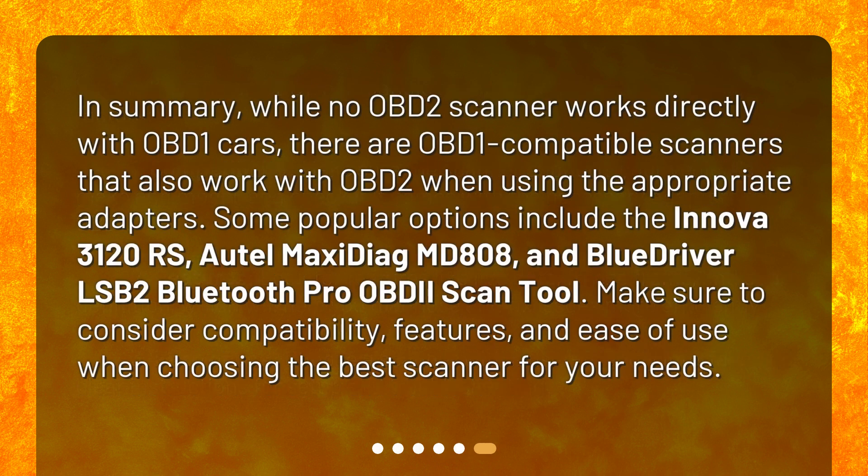In summary, while no OBD-2 scanner works directly with OBD-1 cars, there are OBD-1 compatible scanners that also work with OBD-2 when using the appropriate adapters. Some popular options include the Innova 3122, Autel MaxiDiag MD808, and BlueDriver LSB2 Bluetooth Pro OBD-II scan tool. Make sure to consider compatibility, features, and ease of use when choosing the best scanner for your needs.